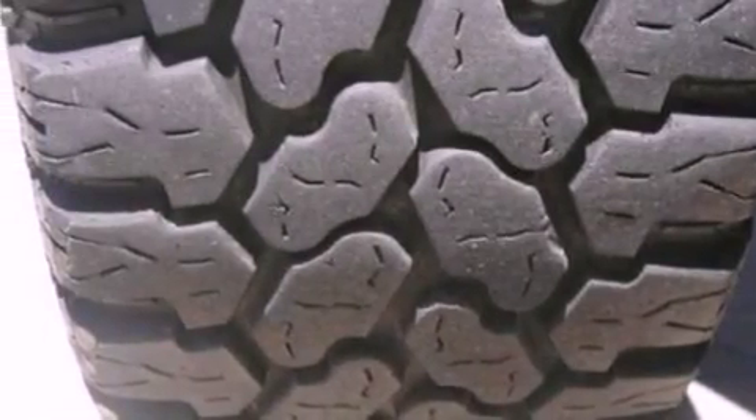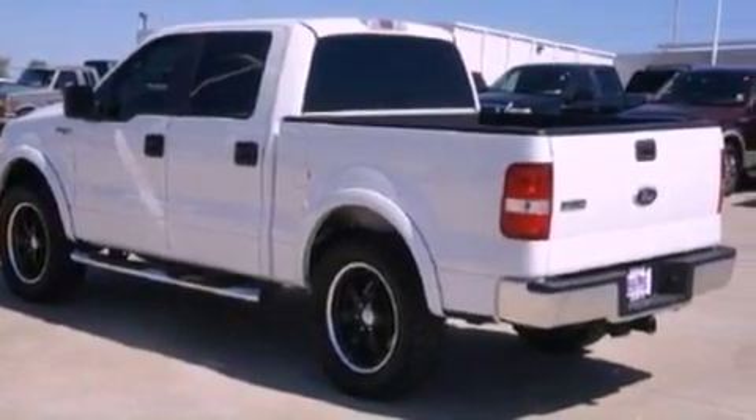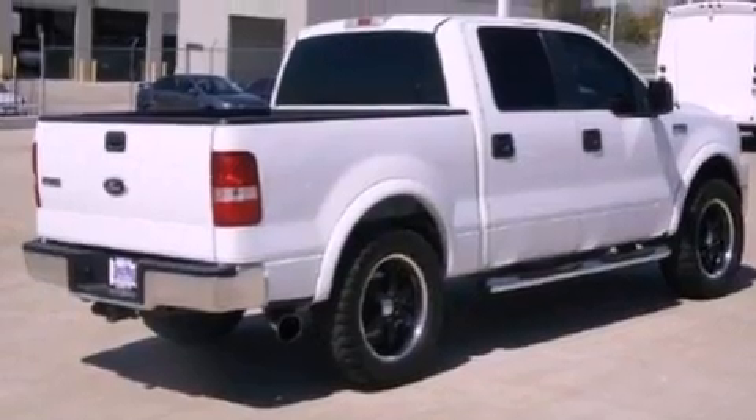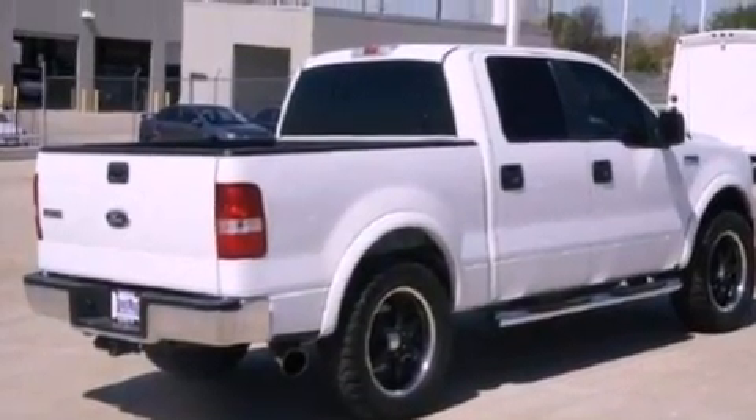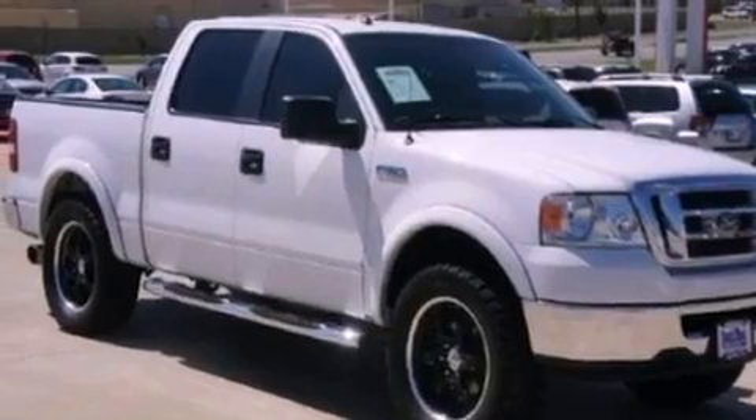Its top features include full-power accessories, a keyless entry system, a CD player, a double wishbone independent front suspension, 17-inch wheels, an engine immobilizer theft deterrent system, a passenger side vanity mirror, a low-tire pressure indicator, 12-volt power outlets, and this vehicle has fewer than 39,000 miles on the odometer.